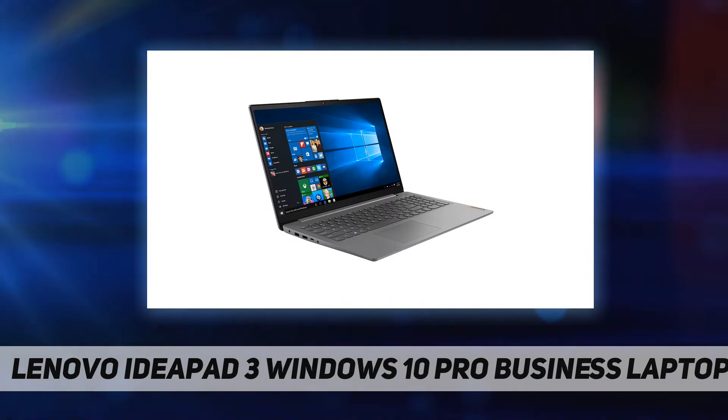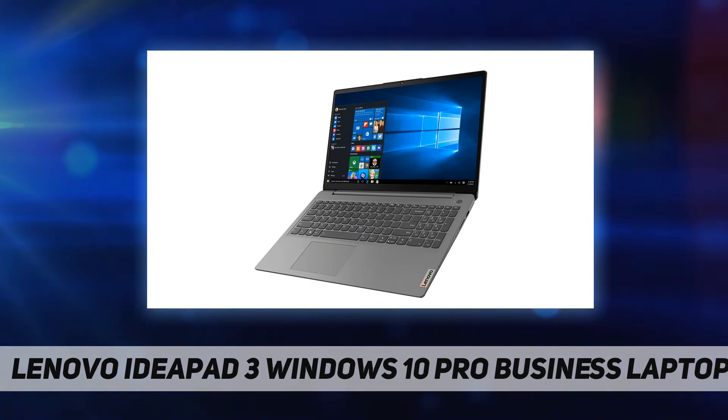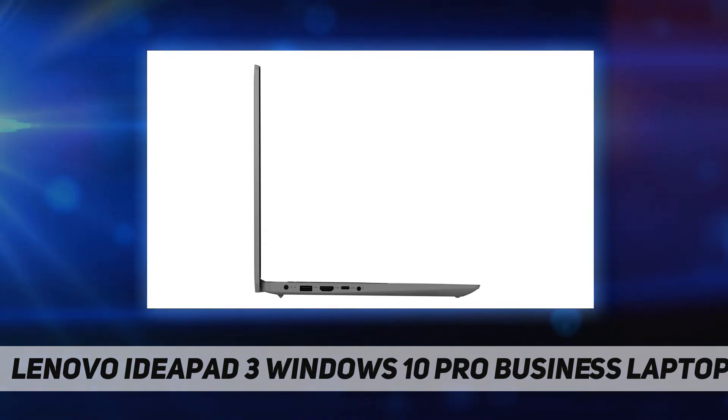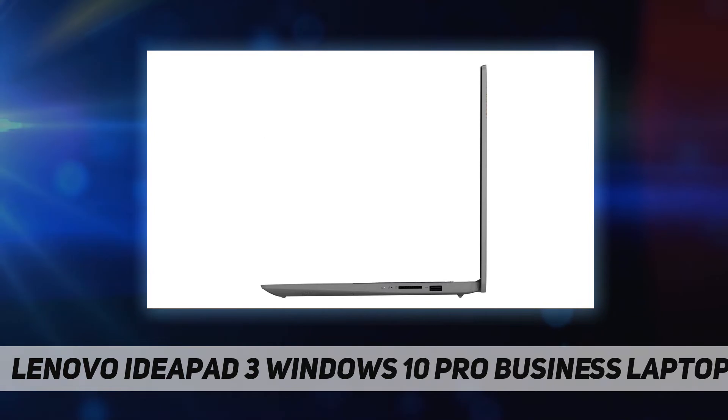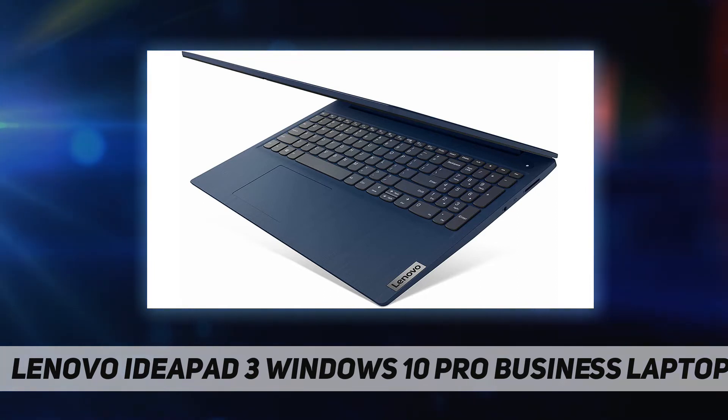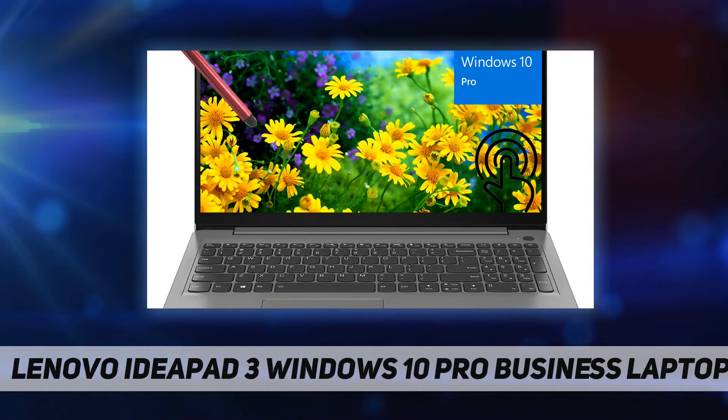3.2 Gen 1, 1x HDMI 1.4b, 1x headphone/microphone combo jack, 1x USB 2.0, media reader 4-in-1 card reader. Ethernet: none. WLAN plus Bluetooth: 11ax 2x2 plus BT 5.0. Camera: 720p with privacy shutter. Microphone: 2x array. Color: Arctic Gray. Keyboard: backlit, English. Fingerprint reader: touch style.